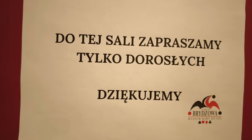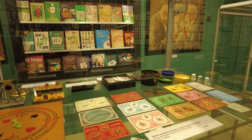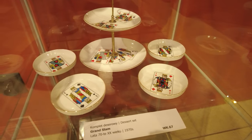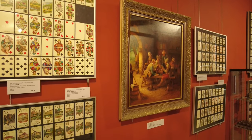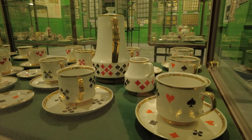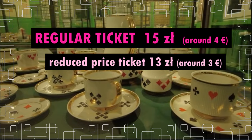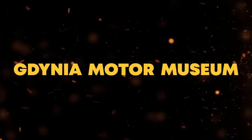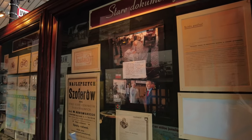The Gdynia Playing Card Museum is a rich, diverse and artistically attractive place. The colors, graphics and composition of the presented card sets are outstanding. You can easily spend up to two hours admiring the art created around the theme of playing cards. The admission is 15 zloty for adults and 13 zloty for students and kids.